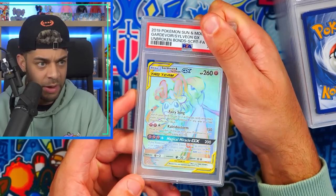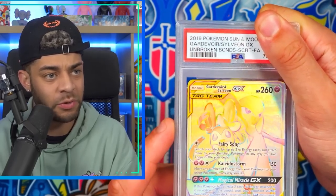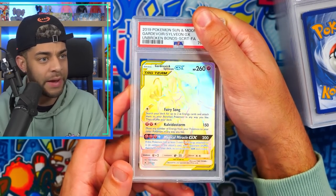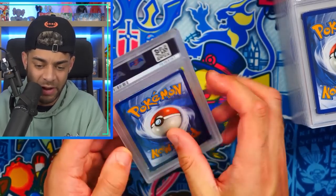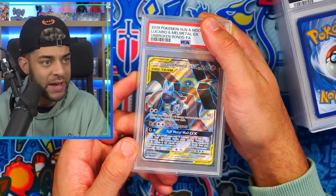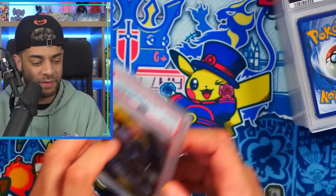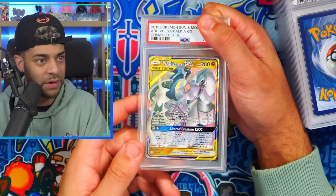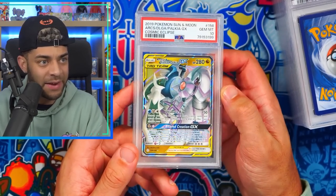If there are any of these cards you like, I will be looking to sell some of them — feel free to drop me a DM or email, my email is in the description, or follow me on Instagram at pokedean underscore. We have the rainbow rare Sylveon and Gardevoir tag team GX in a PSA 9. We have the Lucario and Melmetal GX from Unbroken Bonds full art in a PSA 10. And we have the trio from Cosmic Eclipse in a PSA 10 as well.